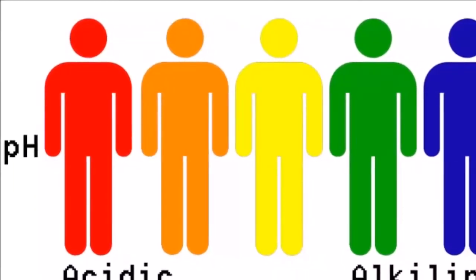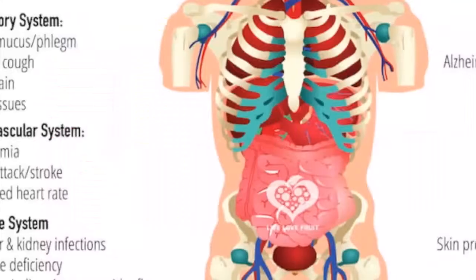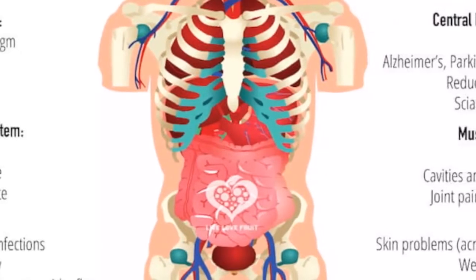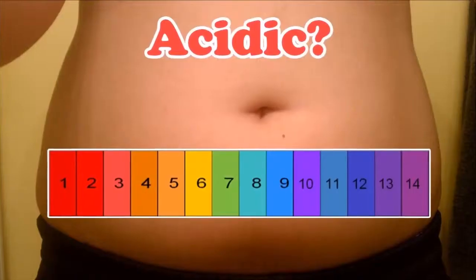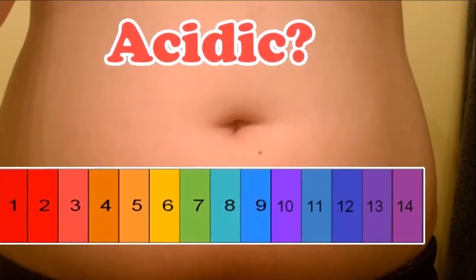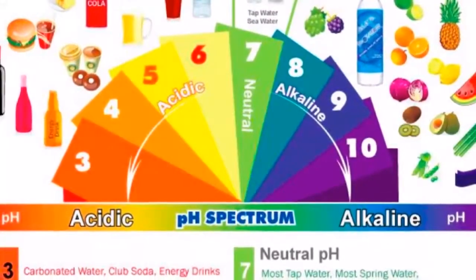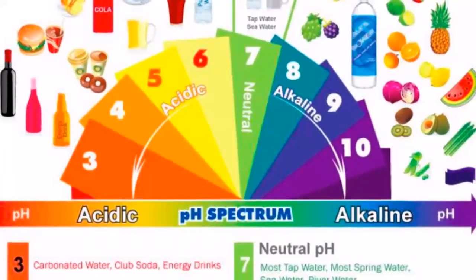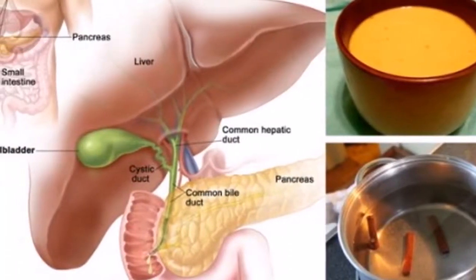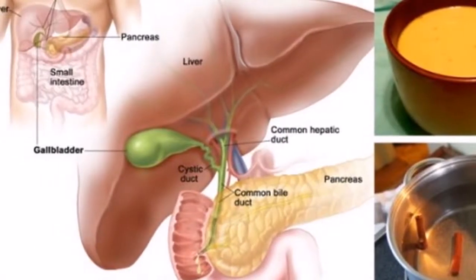Replace dairy milk with almond or coconut milk. Use lettuce leaves and collard greens as wraps. Eliminate coffee, sugars, and soda, and replace them with herbal coffee, green drinks, and herbal tea. Your emotional state also affects the pH of your body — jealousy, resentment, fear, and anger can produce acidity in the body fluids. To relieve stress, you can try yoga and meditation. Replace a traditional lunch with a large green salad.